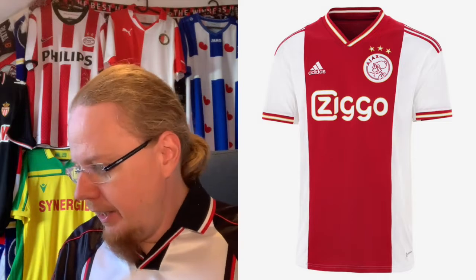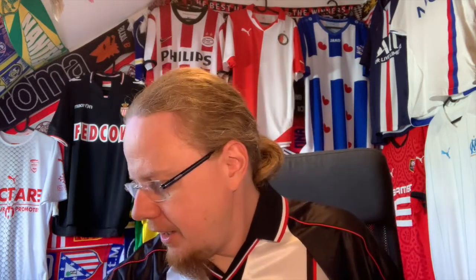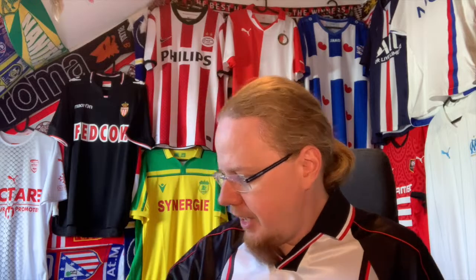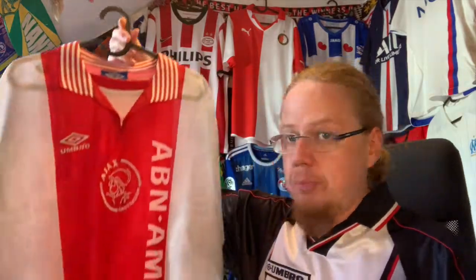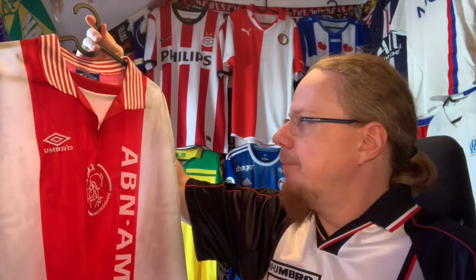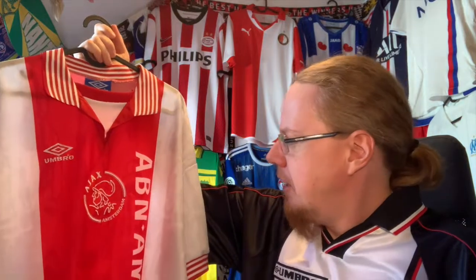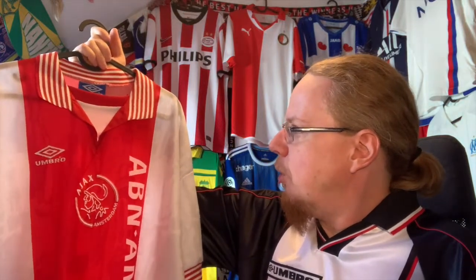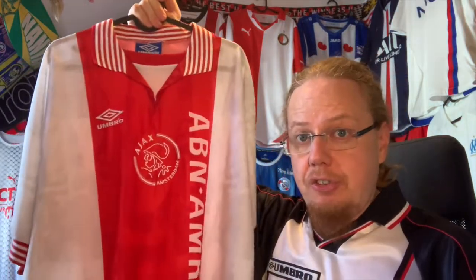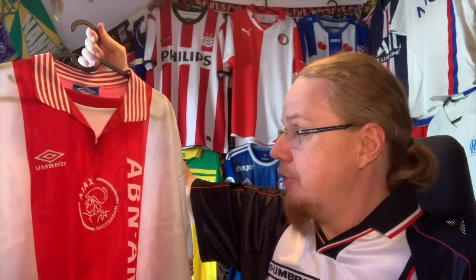I have three Ajax home jerseys — I eliminated the 98-99 one. The first option I'll have is the 96-97 jersey, my first ever Ajax jersey. I think this color is closer to what we have this season. It's a rather old jersey but a very beloved one — I really like the sleeve cuffs. It is one of the two options.